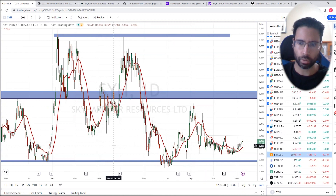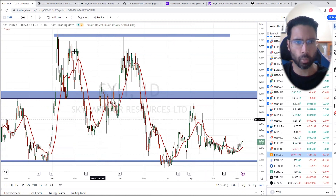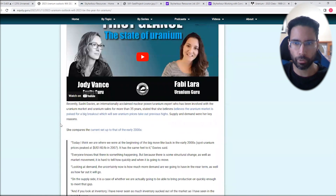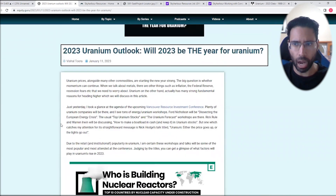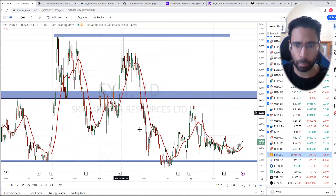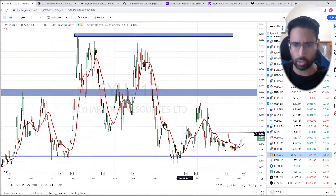A lot of people are looking at 2023 being the big year for uranium. I suggest you check out the article I just wrote on uranium a few weeks back — it talks about my bullish case for uranium in 2023. Give this video a thumbs up and subscribe to the channel. Let me know in the comments if you are a major uranium bull, whether you think 2023 is the year for uranium, and what you think about Sky Harbor as a company and the technicals we're seeing. I'll catch you all in the next Equity Guru Chart Attack.